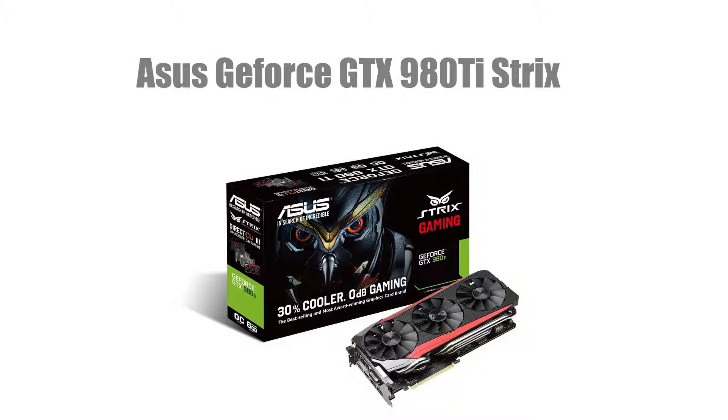For graphics cards we're going with four ASUS GeForce GTX 980Ti Strixes. These cards have 6GB of GDDR5 memory clocked at 7200MHz, a 1216MHz base clock and a 1317MHz boost clock. These cards cost $4,476.